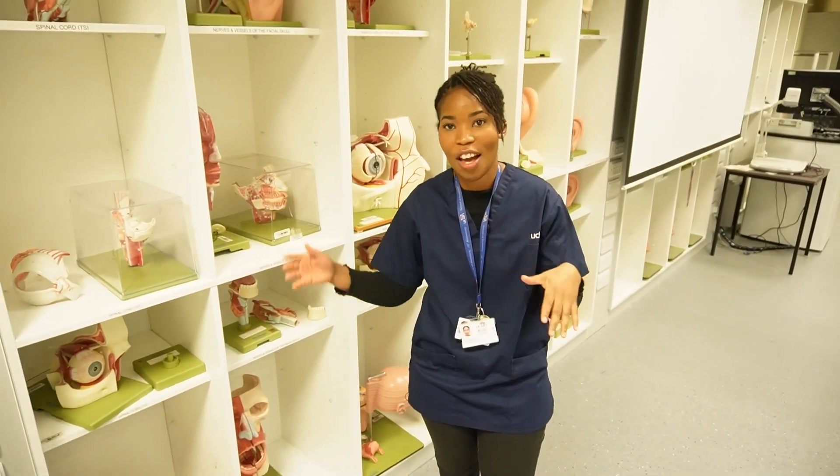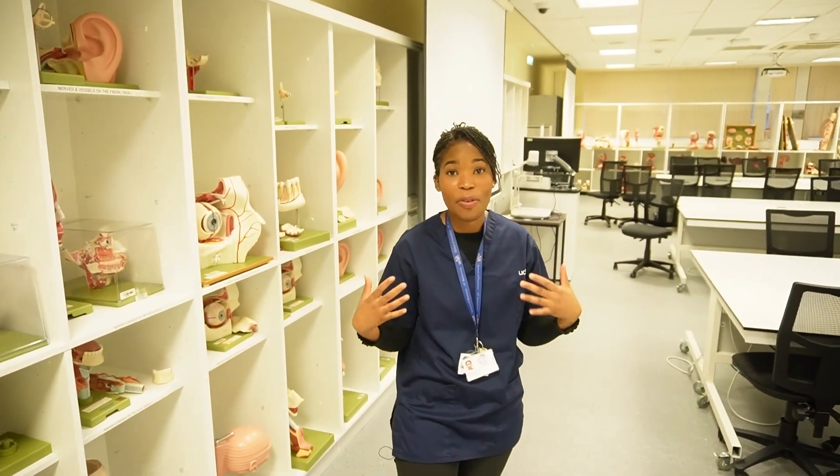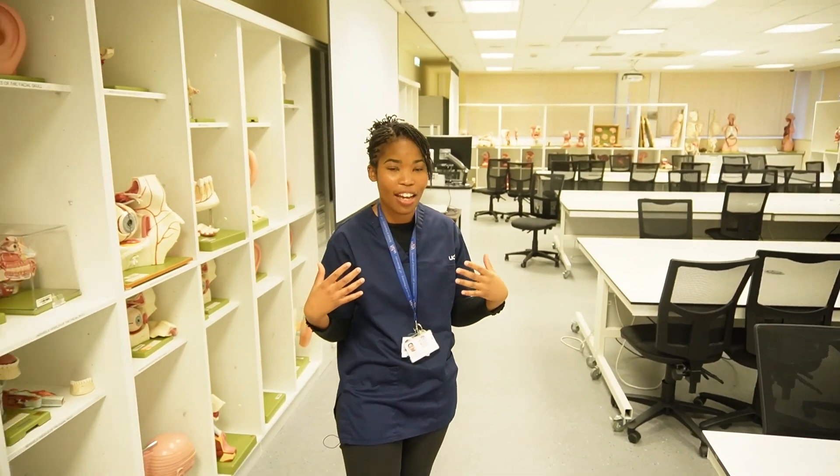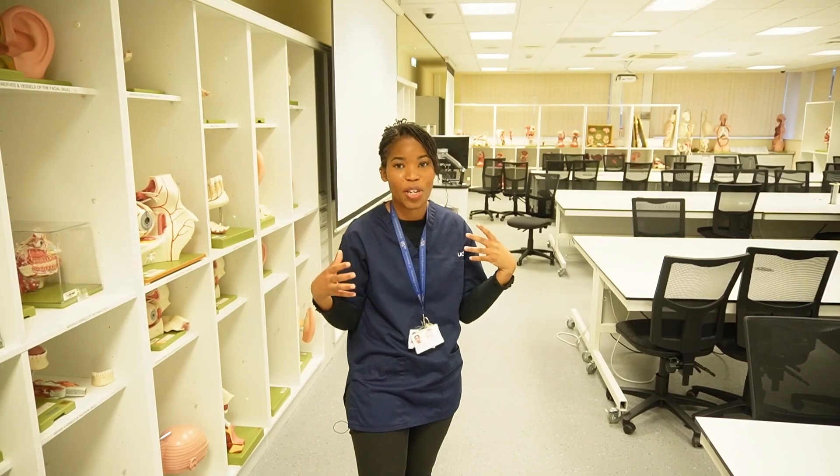What we used to do is just come in here, have a sit down and go through all the different models. It was just a great way to learn. I find with anatomy, I can't really look at it on paper in 2D — it's really great to see it in a 3D way.